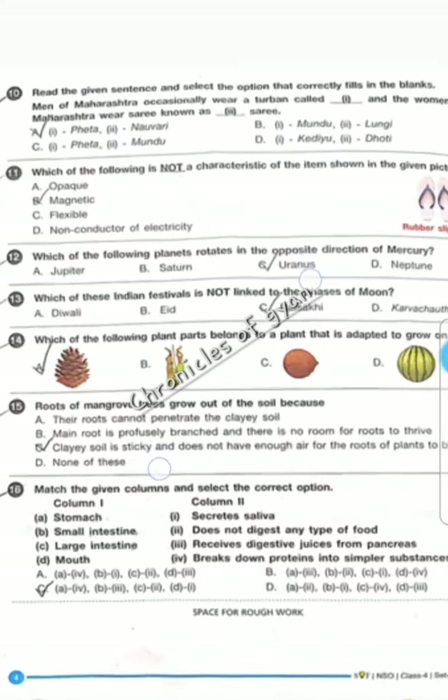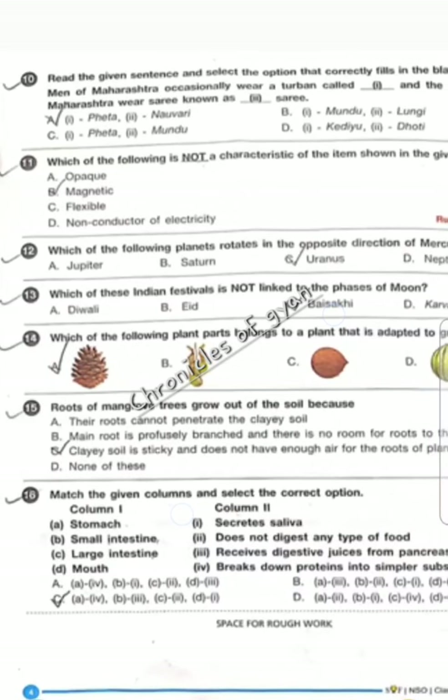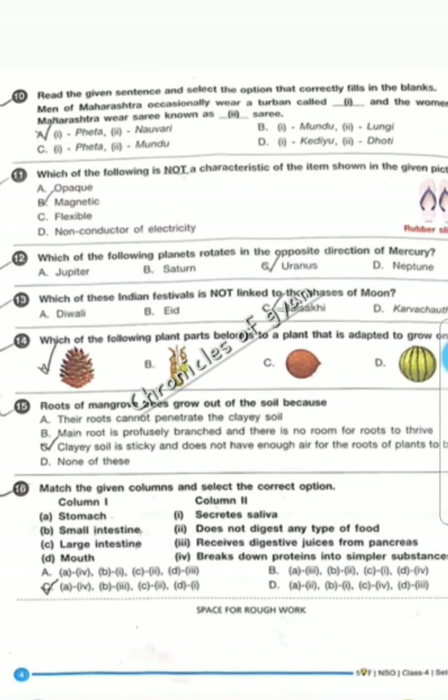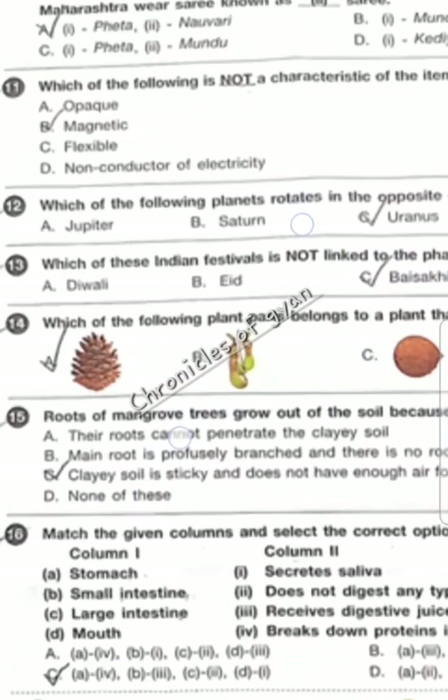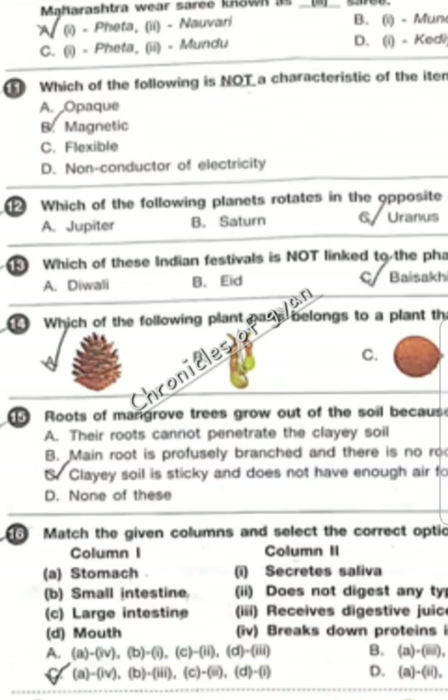Moving on to question 10 — read the sentence and select the option that correctly fills in the blanks. Men of Maharashtra occasionally wear a turban called Feta and women wear a saree known as Navari saree. Option A is the correct answer.